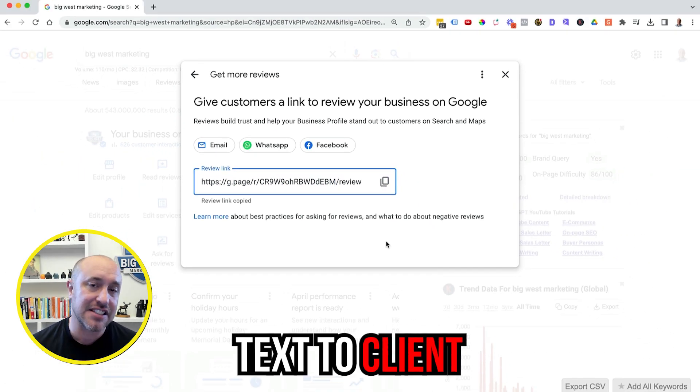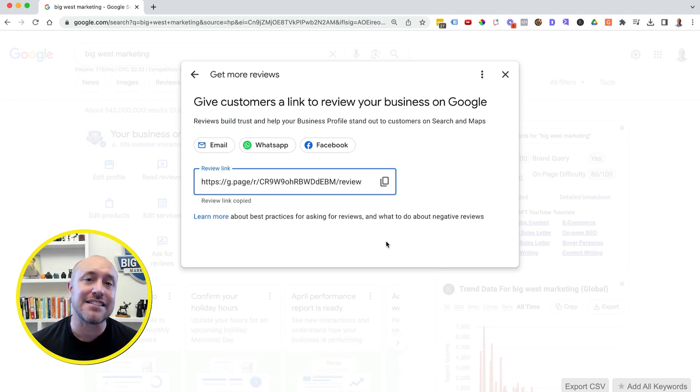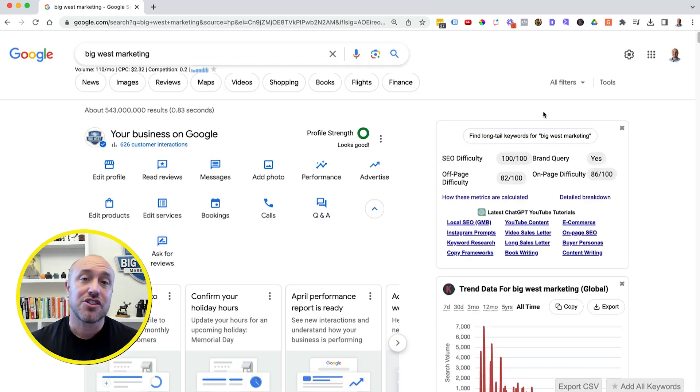It's going to give me this handy little link right here. I'll copy that and paste it — like I said, you can text this to your clients, you can email this to your clients, so they can easily click on it and go right to your Google review page and leave a review. If you or somebody on your team can get in the habit of doing that every single time you perform a service or make a sale, you're going to be way ahead of the competition because not that many people are doing this.